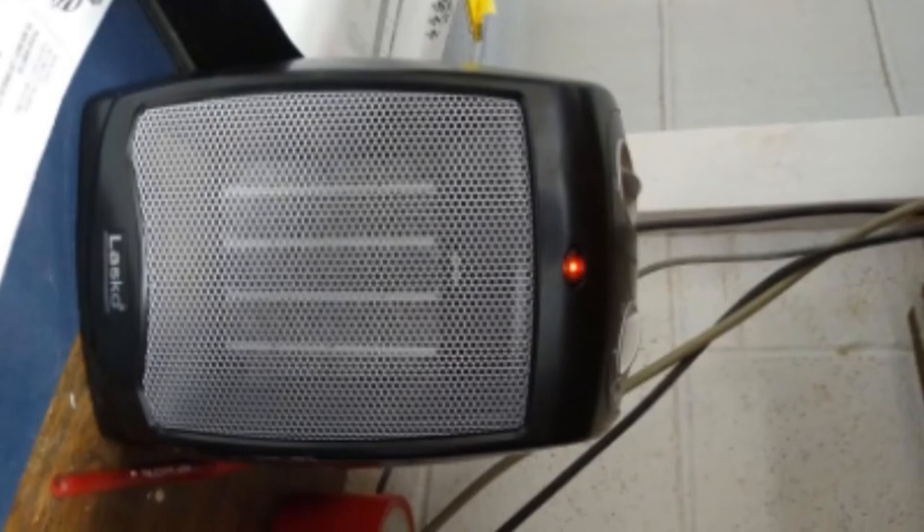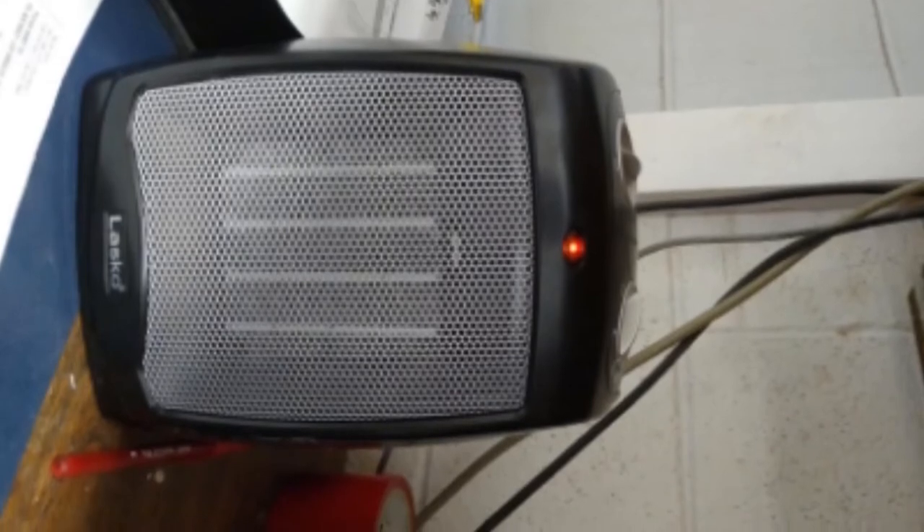Once switched on, the heater provides three quiet fan settings and 11 different temperature settings, giving you excellent control over the temperature inside your vehicle. The 1500-watt ceramic heater also features a built-in safety measure that prevents it from overheating when left unattended. Thanks to its cool-touch exterior, you can rest assured that no one will accidentally burn themselves moving it around. For us, this is one of the best electric heaters for RV.